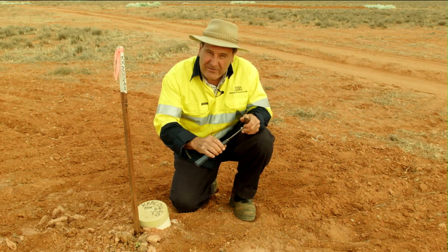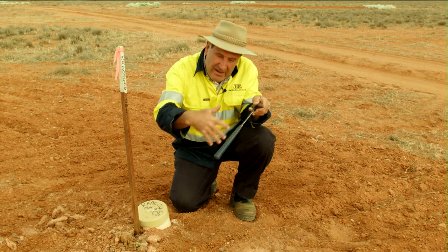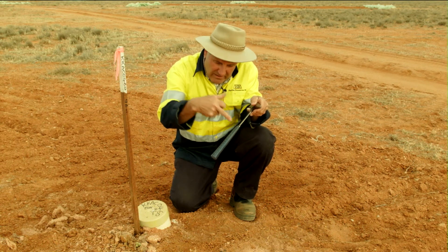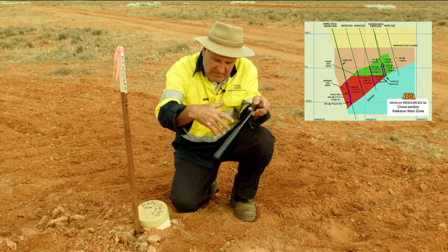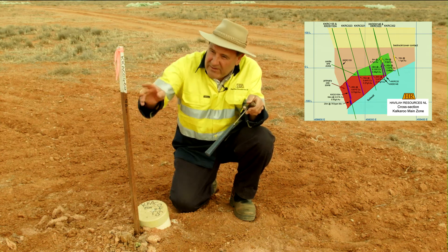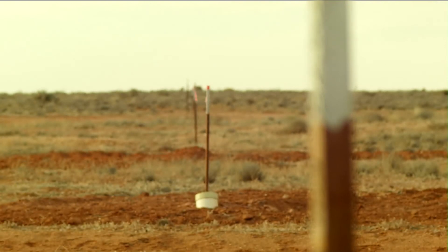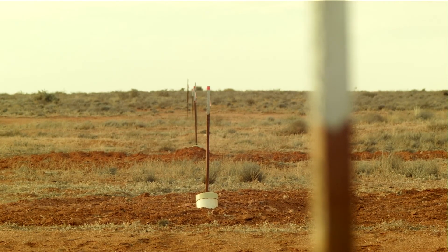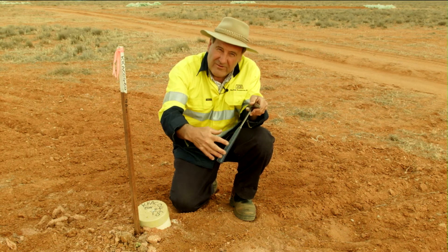Because we want to test the ore body down the dip, we don't just drill one hole — we drill a series of holes, a fence of holes: one shallow, then medium depth, then deeper and deeper. That's why here we have this collar plus four more drill holes back behind it, each one intersecting the ore body at a greater depth. So we build up a very good picture of what the ore body is doing at depth.